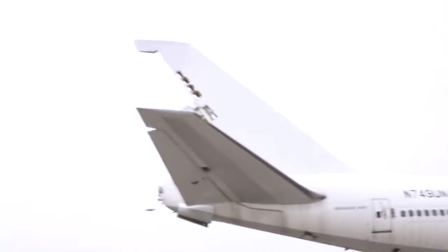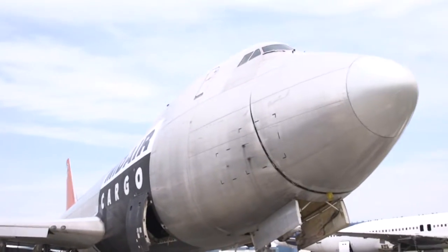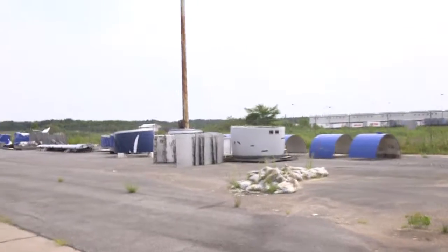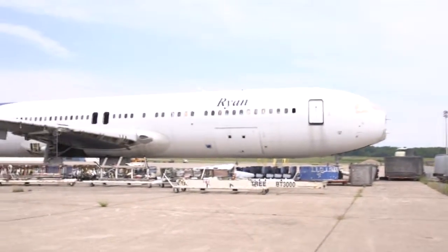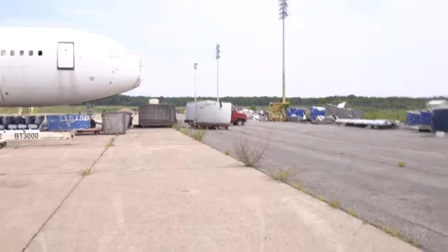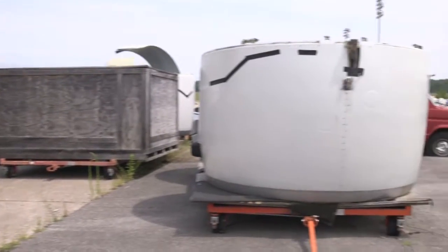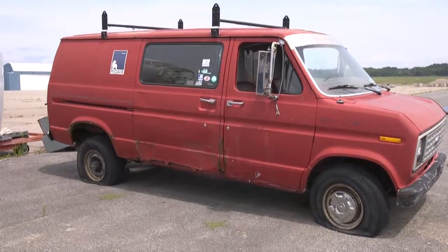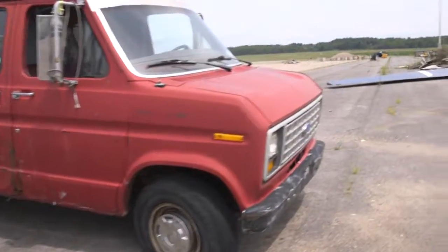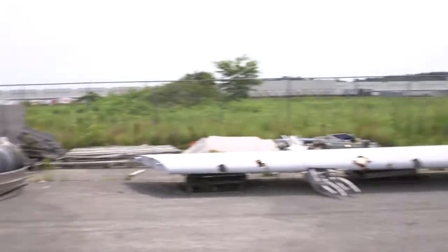These are the aircraft that remain to be salvaged. There are more aircraft parts, seats, fairing covers, landing gear, engine covers, another vehicle that looks like scrap, and more scrap aircraft parts.